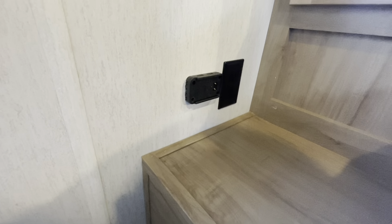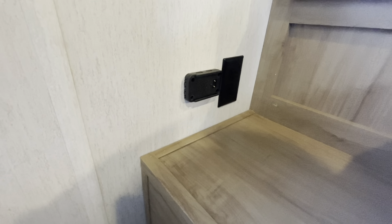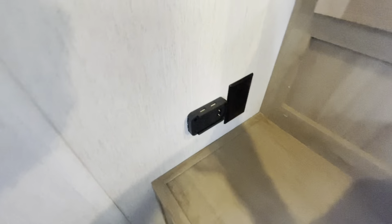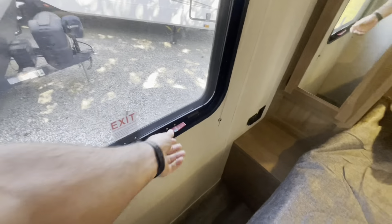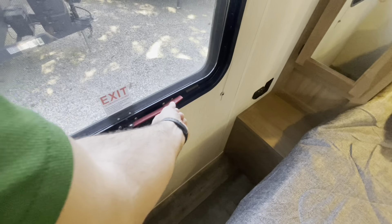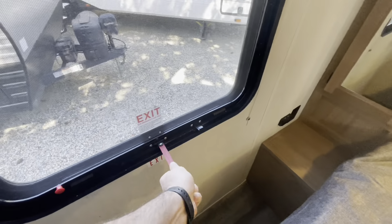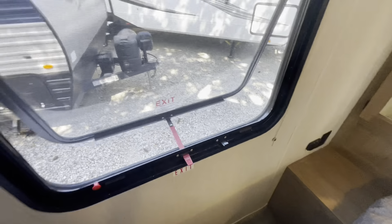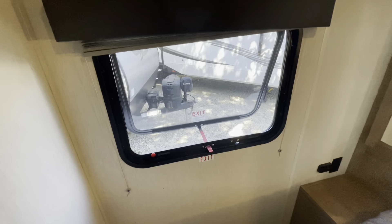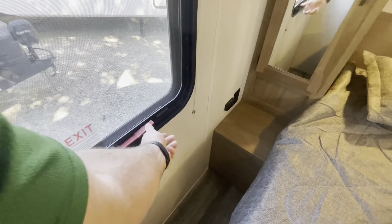You got a little dock there, there's a portable light that you can purchase, but it's got charging areas on top, receptacle, hanging storage, shades with your fire escape window that does open and that'll give you some good cross breeze. Underneath you've got storage.